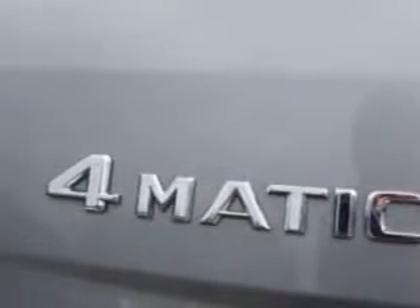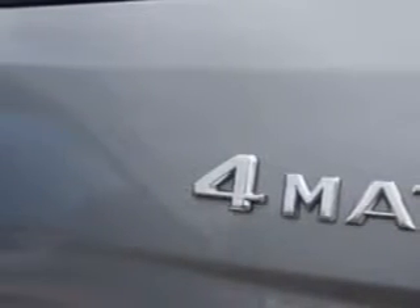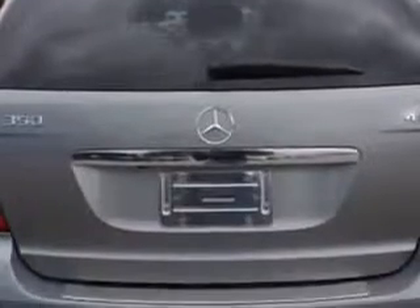Suspension: Front Spring Type Coil Springs, Rear Coil Springs, Stabilizer Bars Front and Rear. Exterior Mirrors: Heated. Daytime Running Lights.